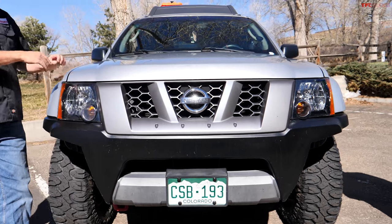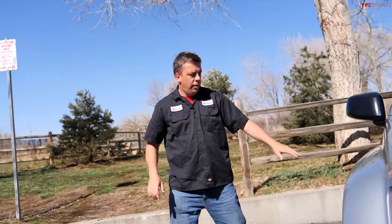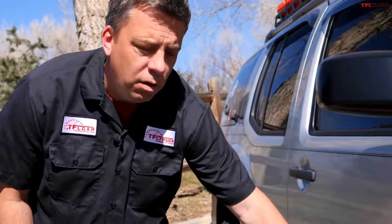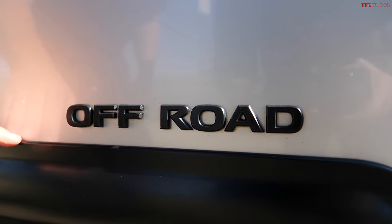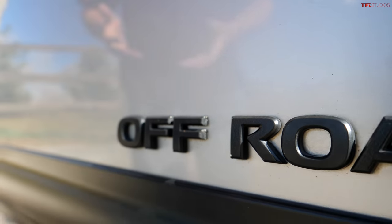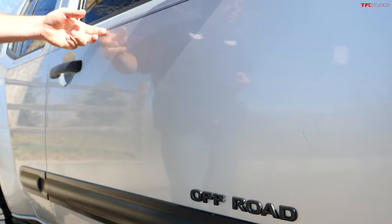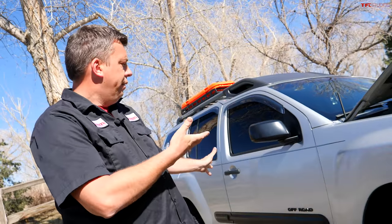Let's pop the hood and talk about the engine. You can see the off-road badge on the side. Nissan had specific more off-road-worthy models, and before the Pro 4X actually came out, the Xterra used to have a Pro 4X model as well. Before that, they had the off-road model.